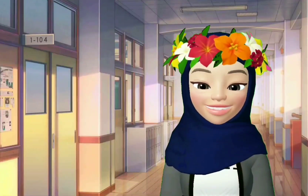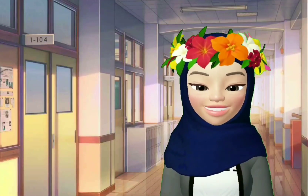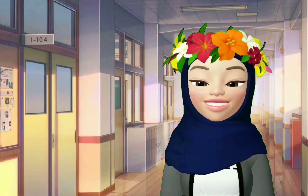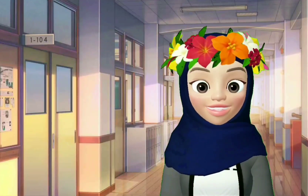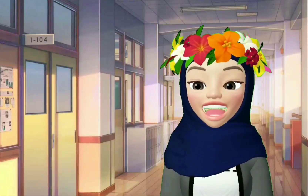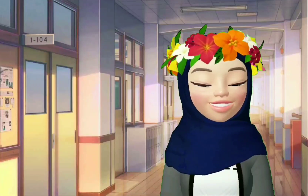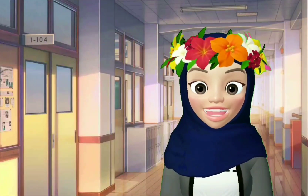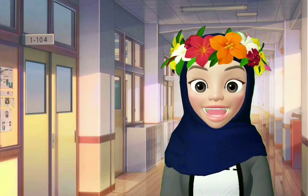During free time, Mika and Dino like to read books together. Mika enjoys reading storybooks for Dino — Mika suka bacakan buku cerita untuk Dino. And Dino is very happy every time Mika reads a storybook for him. He will smile happily.